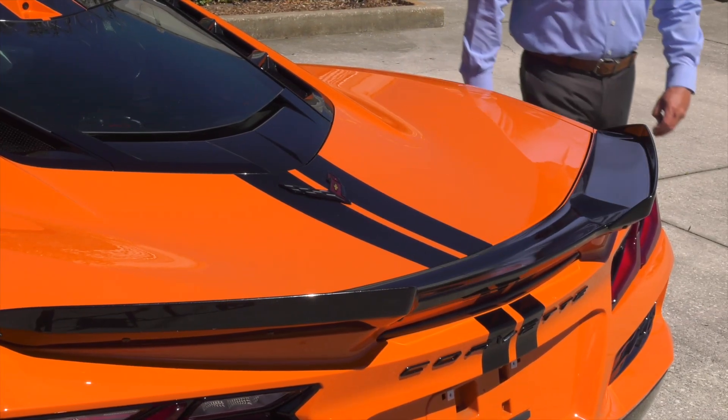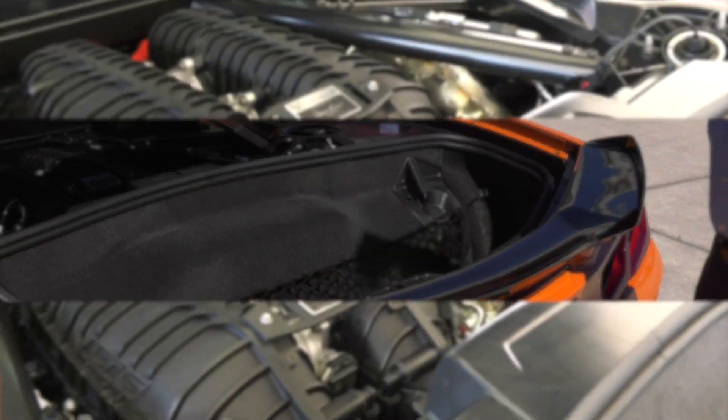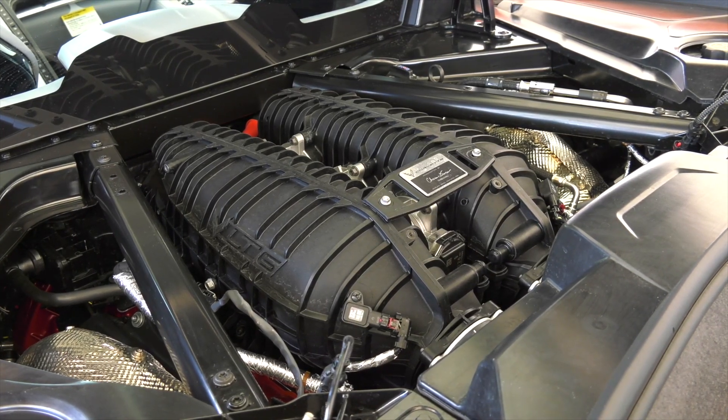Let's take a look at the engine. The 2023 Corvette Z06 debuts an all-new 5.5-liter dual overhead cam V8 engine, marking a return to natural aspiration for this track-capable performance model.